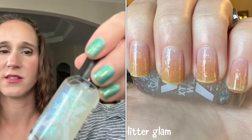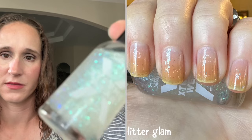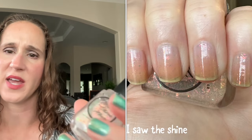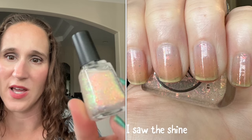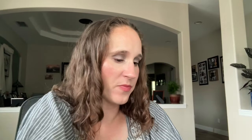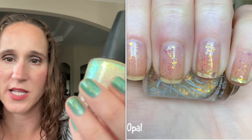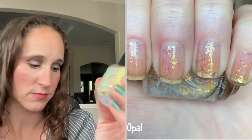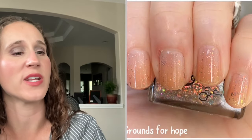Then we have Glitter Glam by Sally Hansen — I haven't worn this one yet but it's on my rack. Then we have I Saw the Shine by Moonshine Manny — really pretty, I love this one, I've worn it a couple of times. Then Fancy Gloss Opal — gorgeous, I love this one. Then we have Quixotic Polish — Grounds for Hope. It's pronounced 'quixotic' but I want to call it 'quixotic' — I just think it sounds better.